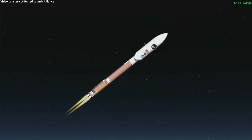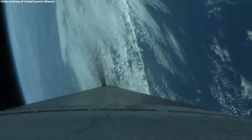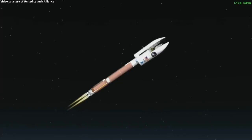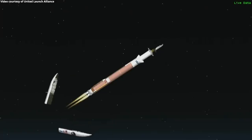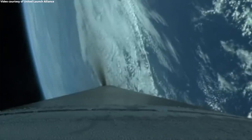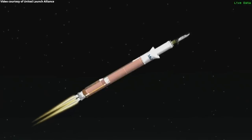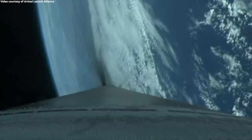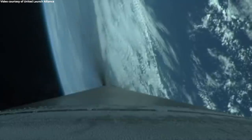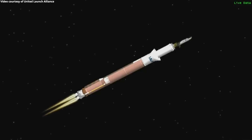Approximately one minute to BECO. Standing by for payload fairing jettison. We have indication of payload fairing jettison. Centaur forward load reactor has also jettisoned successfully. Atlas is now throttling up to a 4.6 G acceleration limit. Centaur has begun the boost phase chill-down sequence. Atlas is now at 4.6 Gs and maintaining that acceleration limit. Boost phase chill-down is complete. We have BECO — booster engine cutoff.